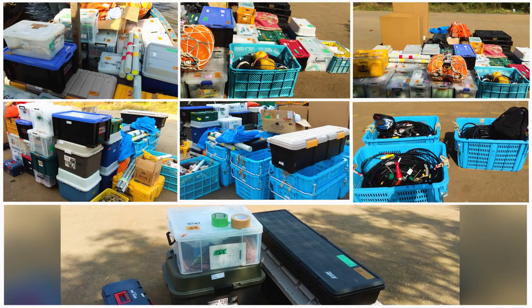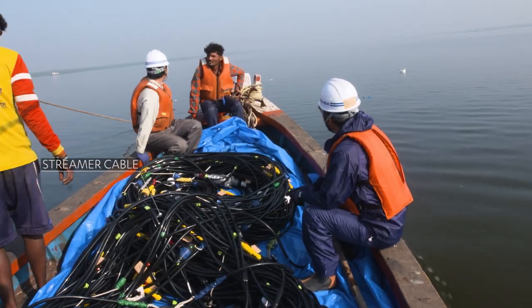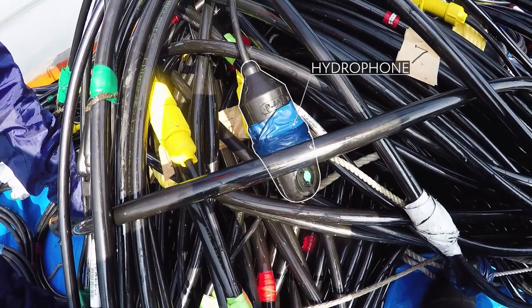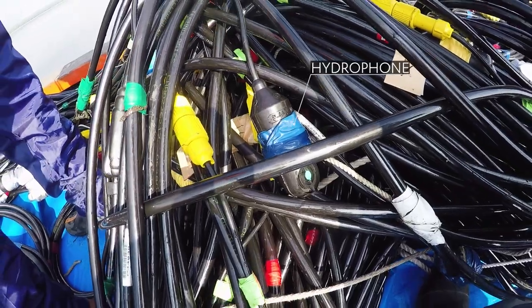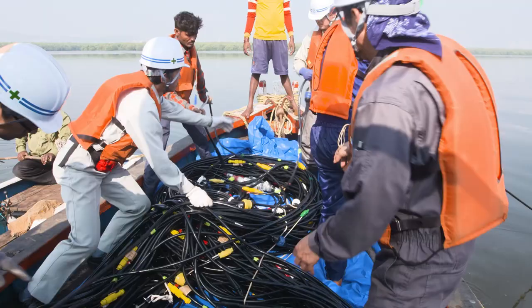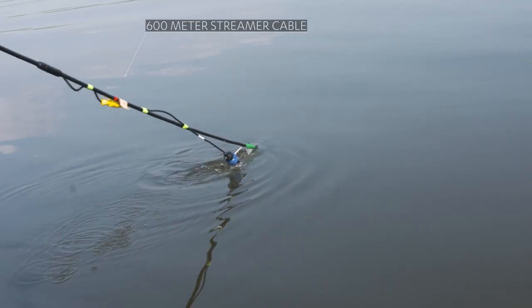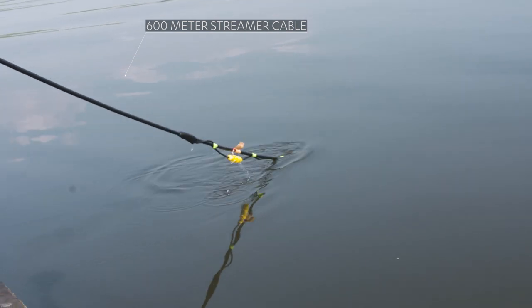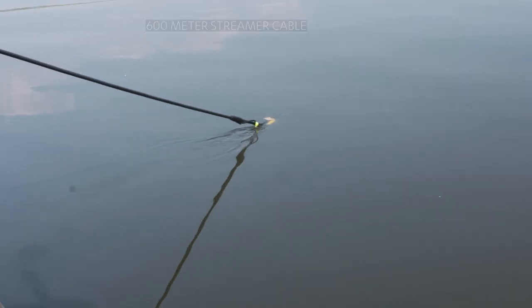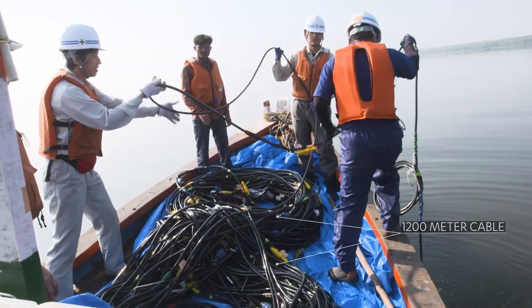Here are the equipments used in the survey. The streamer cable has hydrophones mounted at every 10 meter interval, which can record sound signals of 2 hertz to 20 kilohertz frequency refracted from various layers. One streamer cable of 600 meter length carries 60 hydrophones at 10 meter intervals as sensors. Two such cables were used to make a 1200 meter cable in one line.